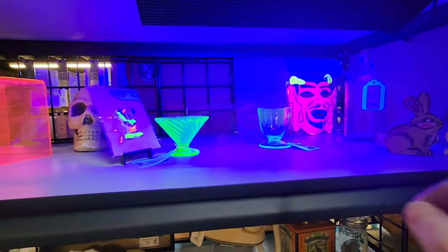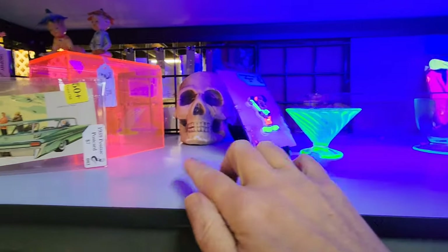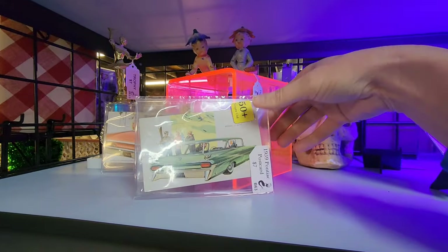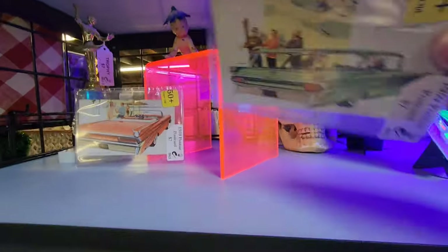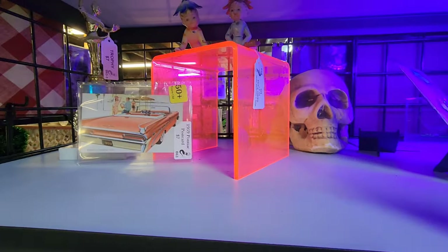It's neat how they have a blue light here and everything's glowing. The little pixies over here are $20 for both. I like this thing — that display is super cool.